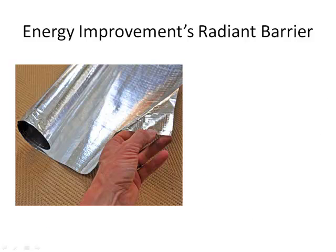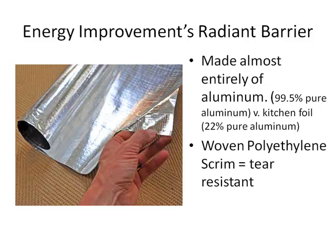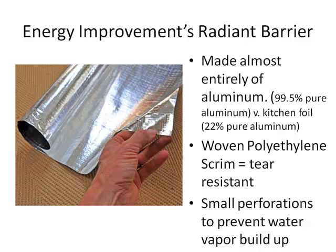The first radiant barriers were golden. Today, most radiant barriers are made almost entirely of aluminum. Our radiant barrier contains 99.5% aluminum versus kitchen foil, which is only 22% aluminum. Also, quality radiant barriers contain a woven polyethylene scrim, which makes it almost impossible to tear, along with small perforations in order to prevent water vapor buildup.